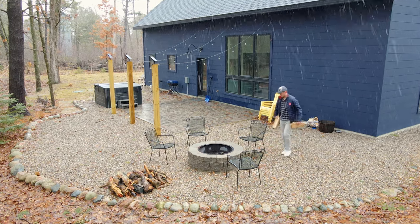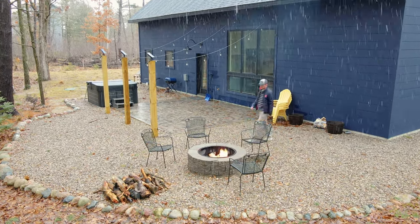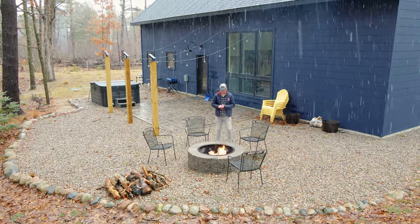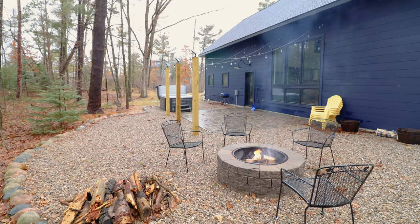First up you have this large fire pit with four chairs around it. I still somehow managed to start a fire despite the half snow and half rainstorm going on here — but every great cabin needs a nice fire pit.